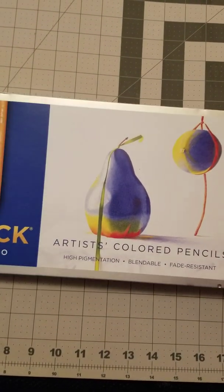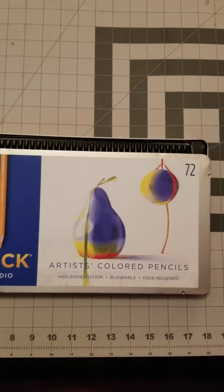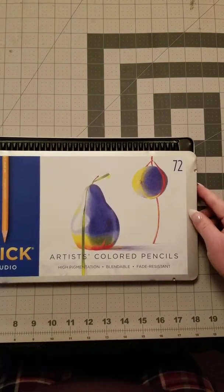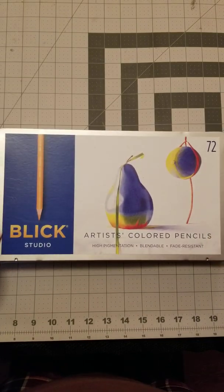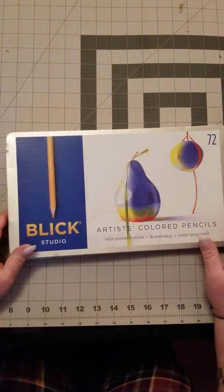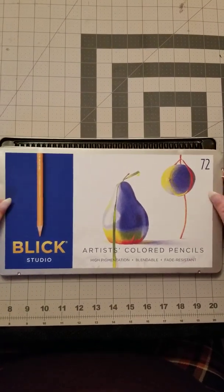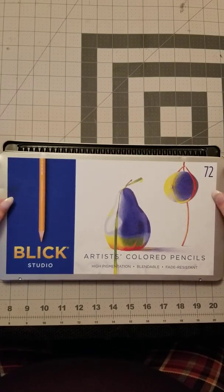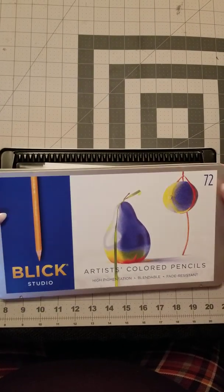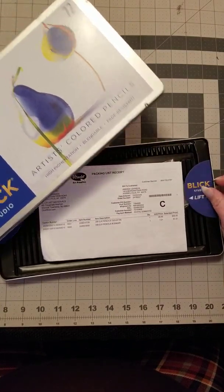I did purchase the Blick 72 set — the colored pencil kit. I have them in my case and will do a review on them when I get to the pencils in my videos. So far I seem to like them — they're pretty blendable and not too waxy. They come in a really nice tray, so you don't necessarily have to transfer them, though I did put them in zipper cases because I like to keep all mine that way so I can get to them easily.